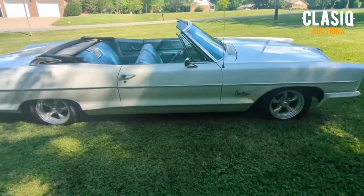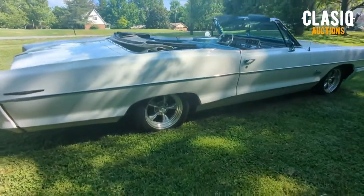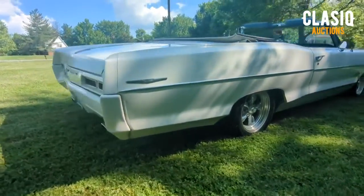It's painted in white with a white top that looks great up or down. Body-color matched bumpers add to the appeal even more.